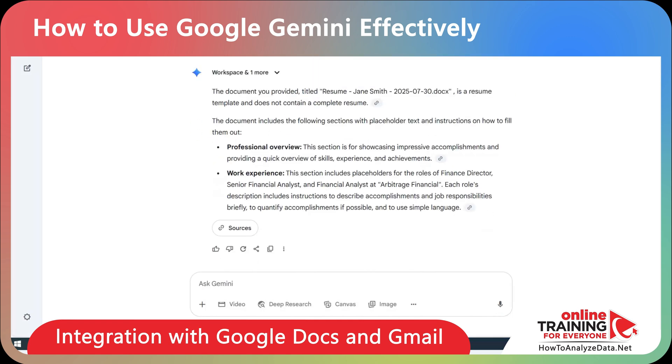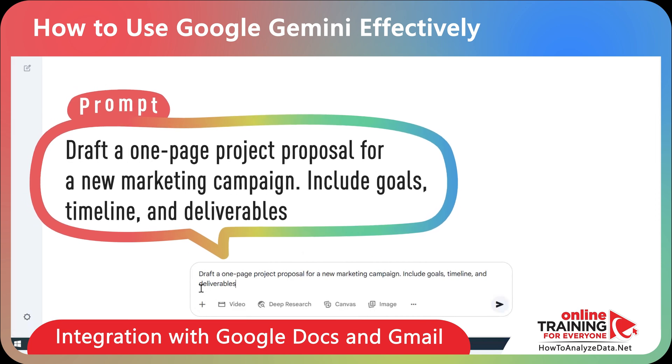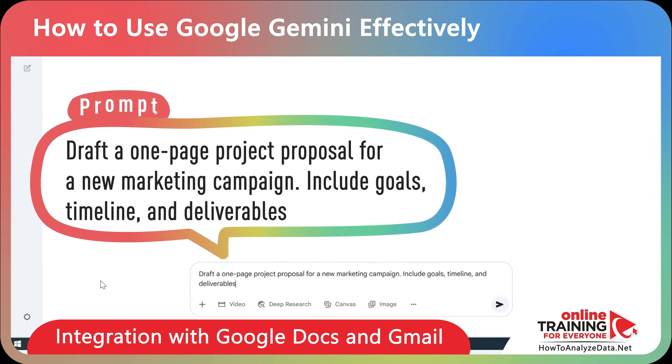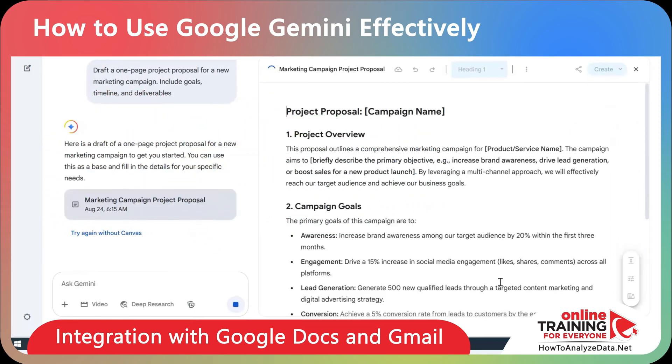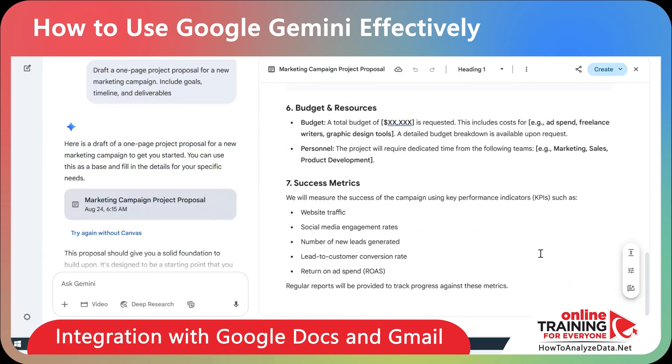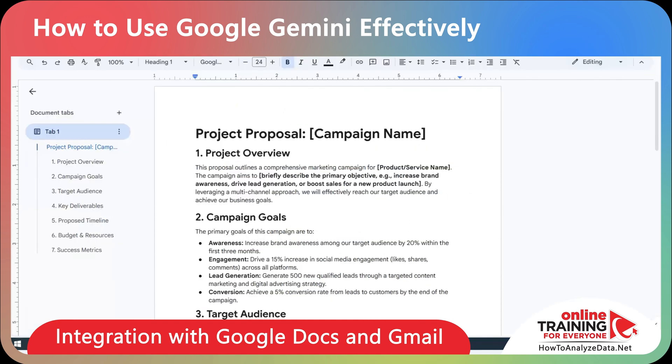Here are some cool ideas for how you can use this integration. For example, I can generate content and export it as a Google Doc. Here's the prompt: draft a one-page project proposal for a new marketing campaign — include goals, timeline, and deliverables. Once the content is generated, I can click the share and export button and export it to Google Docs. Gemini created a new Google Doc and saved it to my drive.